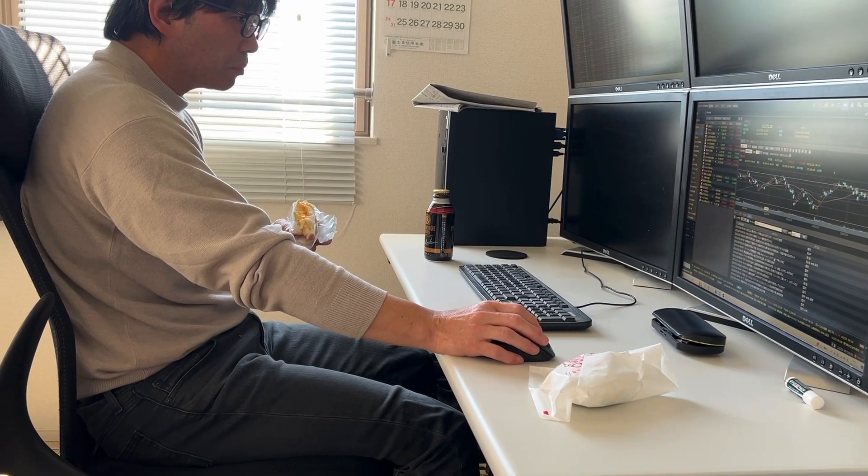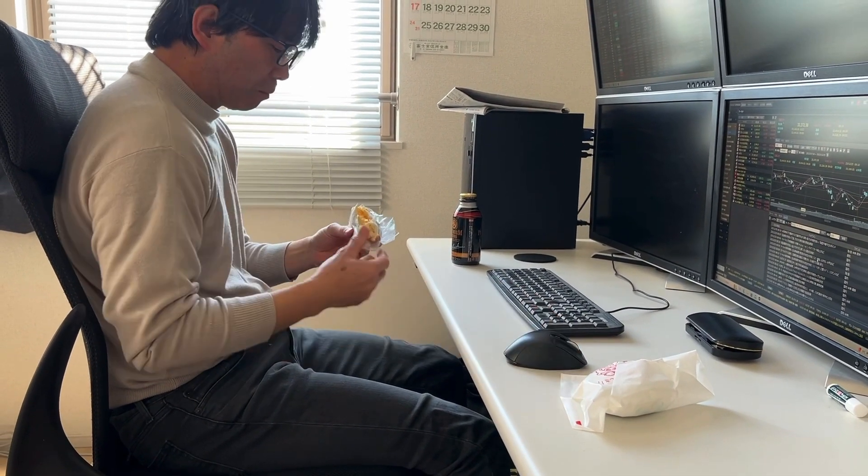He's trading his stocks at the moment and having — is that egg salad again? Okay, good boy.